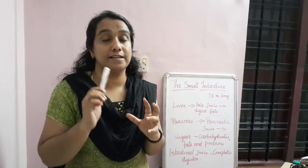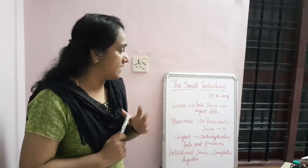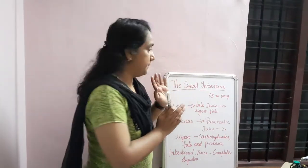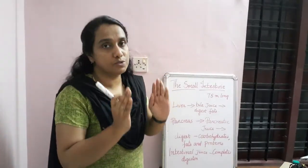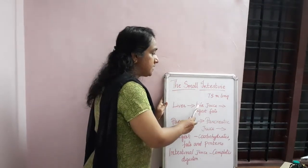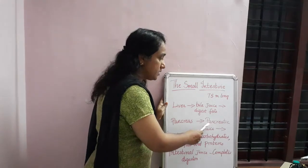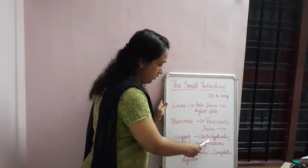The small intestine is elongated — about 7.5 meters long. When the food comes from the stomach to the small intestine, two glands are involved: the liver, which produces bile juice to digest fat, and the pancreas, which produces pancreatic juice to digest carbohydrates, fat, and proteins.